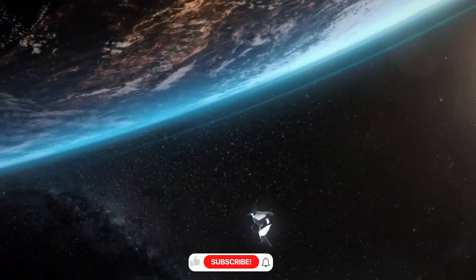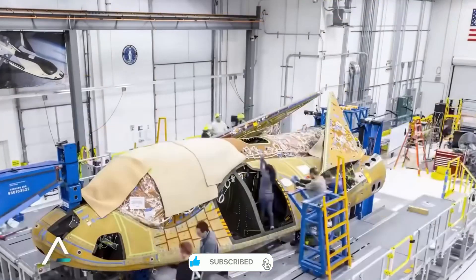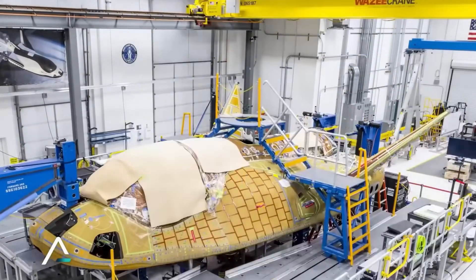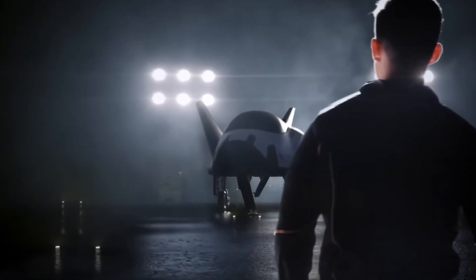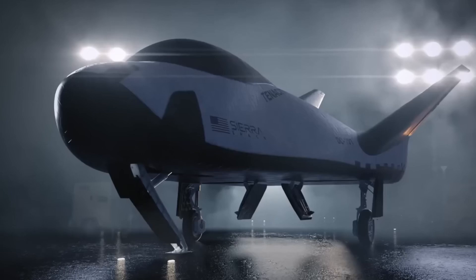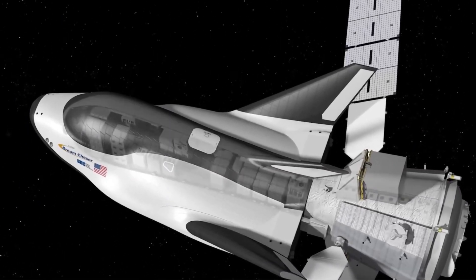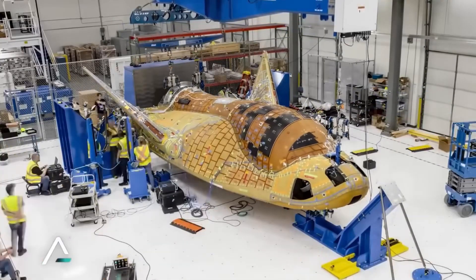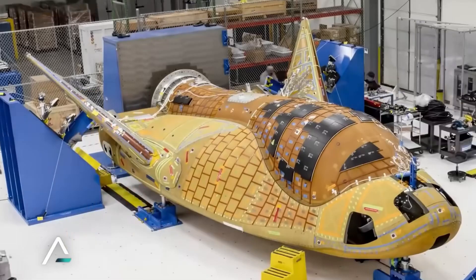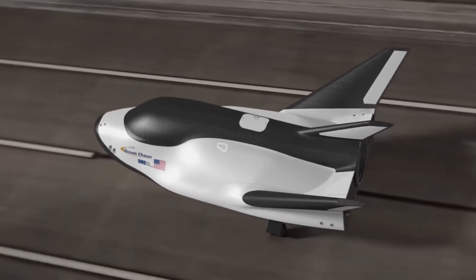Sierra Space isn't resting on its laurels. Even as Tenacity prepares for its first flight, work is already underway on the second Dream Chaser vehicle, Reverence. This advanced spacecraft will incorporate lessons learned from Tenacity's operations, featuring an upgraded thermal protection system and enhanced cargo capabilities. The company's engineers are also developing new automated landing systems that could allow Dream Chaser to operate from an even wider range of airports.